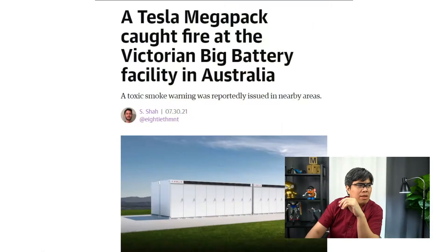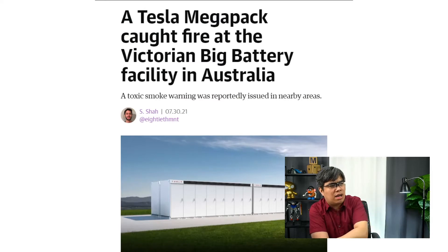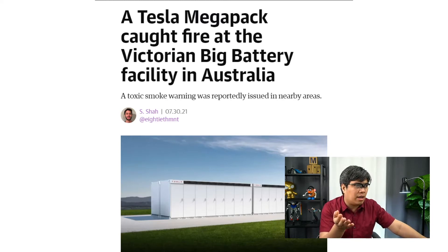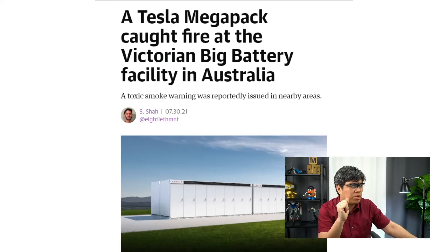In this case, it's just a Megapack for storing electricity. A 13-ton Tesla Megapack caught fire at a battery storage facility in Australia. They had to call in the regional fire service to fight the fire and go to the Geelong, Victoria site. The severity of the fire was significant.